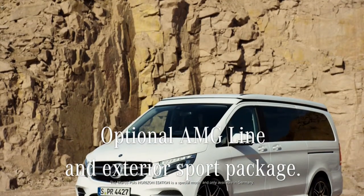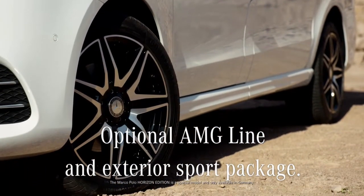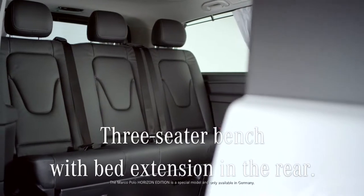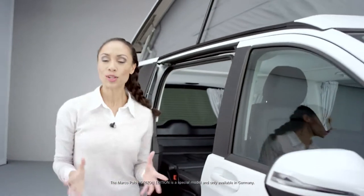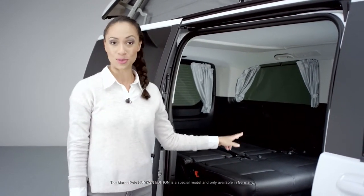Its optional AMG line and exterior sport package give the Horizon Edition an exceptionally sporty appearance. Standard features include a three-seater bench with bed extension. The variable rail system enables the interior to be configured to match your current needs and fit up to seven people. The pop-up roof creates additional space so that a total of five people can sleep in complete comfort in the roof bed and on the unfolded three-seater bench.